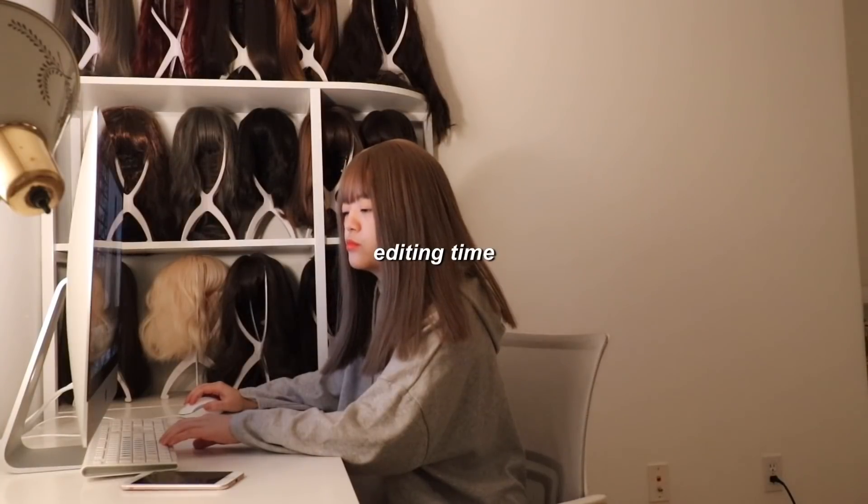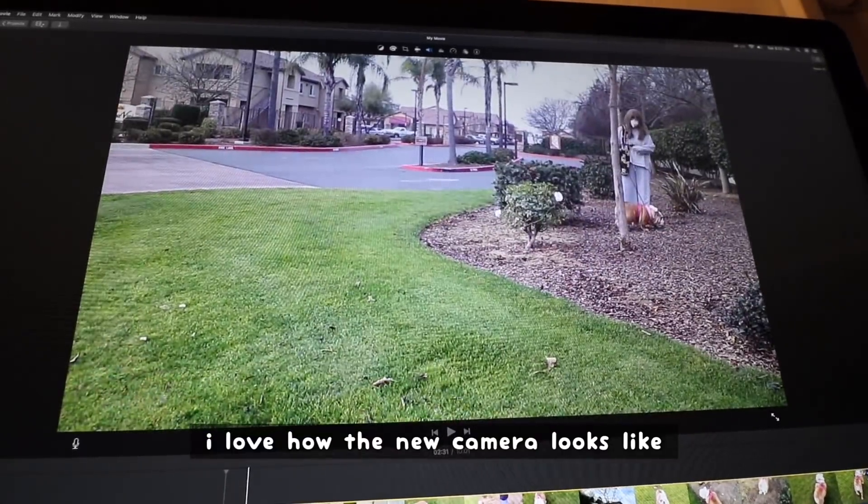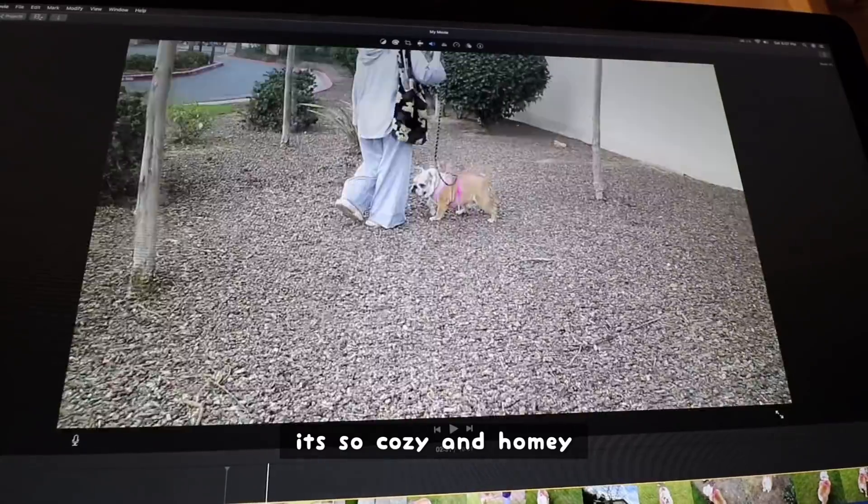I love how the new camera looks. It's so cozy and homey — like a home video type of vibe.